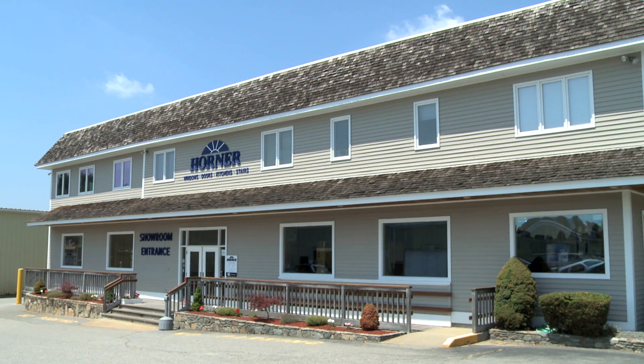Hello, my name is Mike. Welcome to Horner Millwork's showroom in Somerset, Massachusetts, where we've been serving builders, remodelers, and homeowners since 1948.